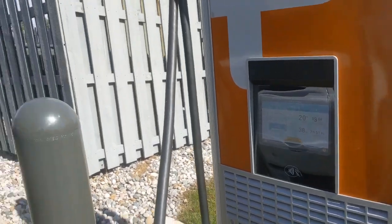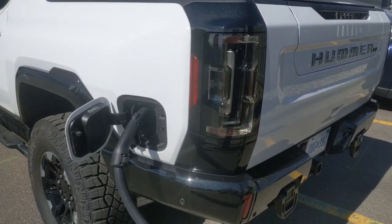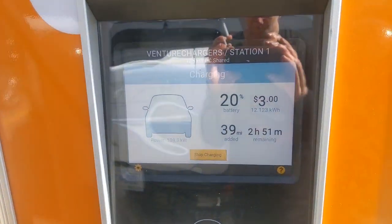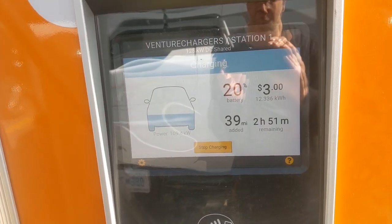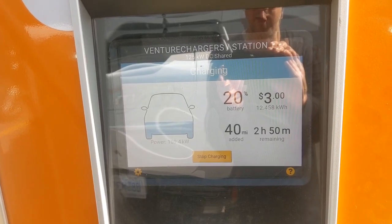Hey everybody, it's Greg Migliuri. I am charging the GMC Hummer EV. I'm using one of the DC fast chargers here through ChargePoint. I'll show you up close kind of how it's going. That's me there in the background. I actually just got here a few minutes ago — it was about 15% — and a few minutes later I'm up to 20% and at 40 miles.